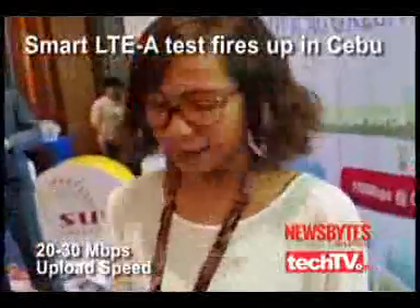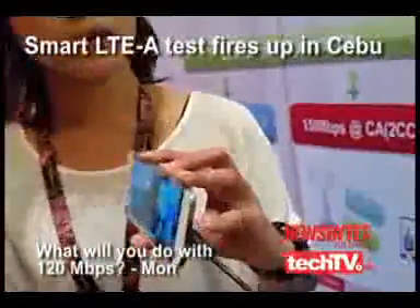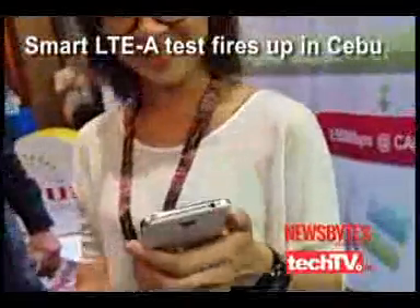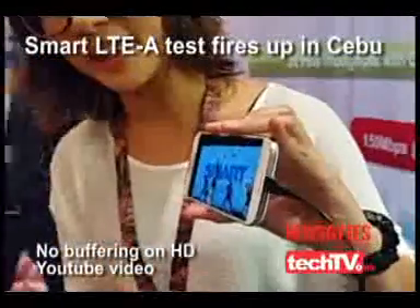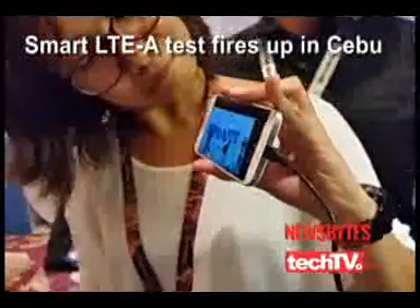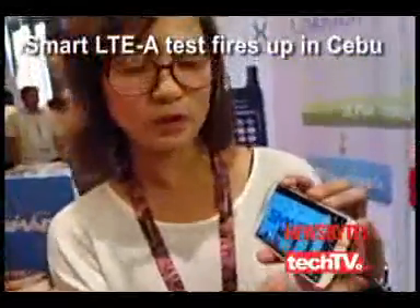We're going to demonstrate streaming now. We'll try YouTube — we'll try it. My question to you is: what will you do with 120 Mbps? For the streaming, you can see there's no buffering. You can try another video. There's no buffering.